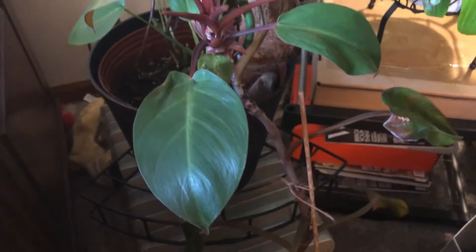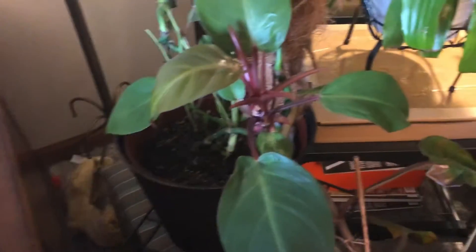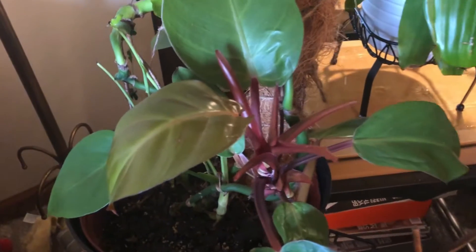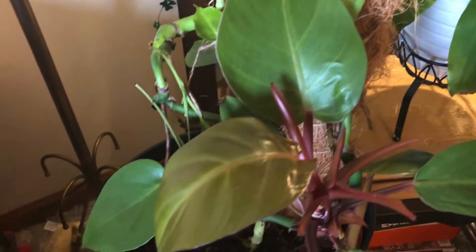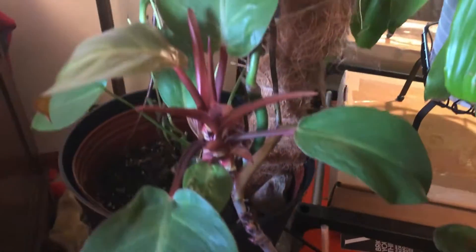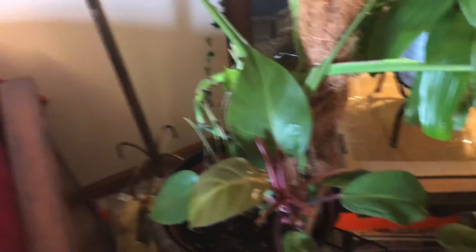Down here beside it I have a very wonky philodendron — Macaulay's Finale, I think that's what it's called. She grows and grows and grows and I swear it looks just like a pink princess without the pink. I have a couple of these actually — she's long and lanky and I probably need to propagate it, but hey, I don't need another plant.